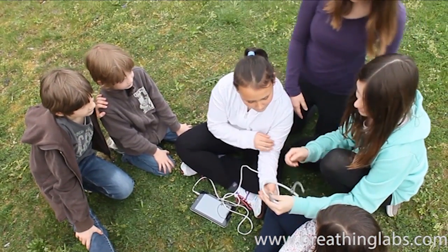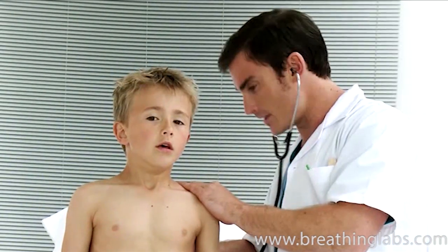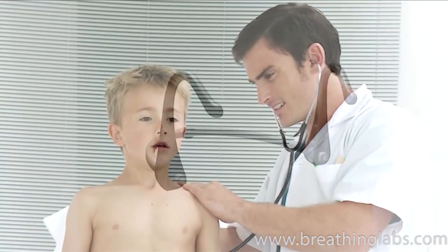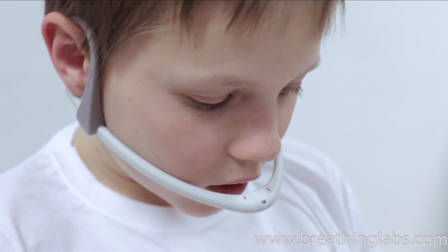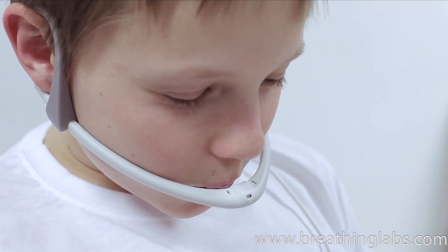We designed Breathing Games by studying breathing exercises. We selected the most effective exercise and designed the appropriate technology. In a clinical environment, this exercise is called pursed lip breathing.